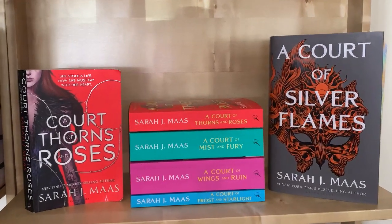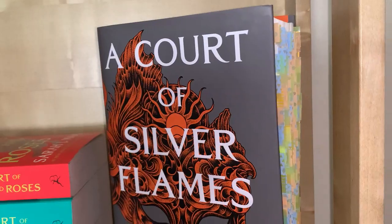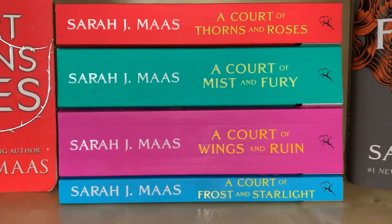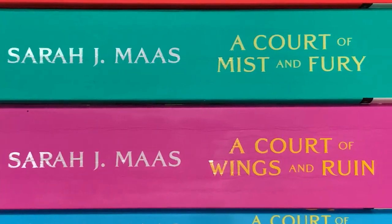Then we have my A Court of Thorns and Roses shelf. My favorites in this series are tied between the second and third books — A Court of Mist and Fury and A Court of Wings and Ruin — or A Court of Silver Flames, which is the most recent book.